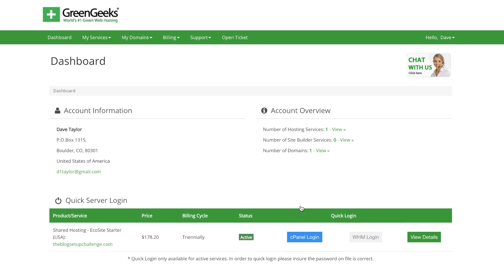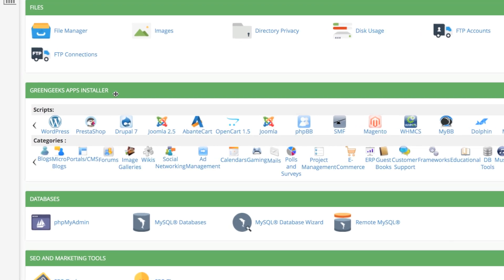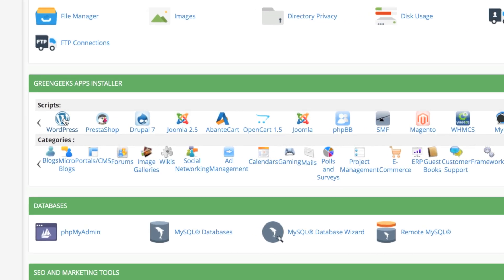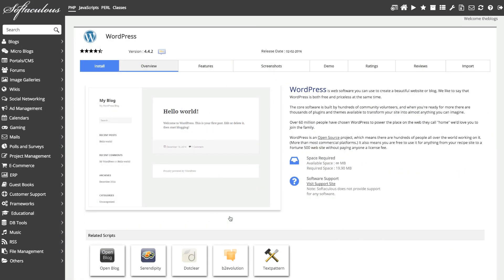The setup guide says I should click the blue button on the bottom that corresponds to the domain name I want to set up with WordPress. I only have one domain I just bought, so I click this button and there's a list of app installers, one of which is for WordPress. We're going to go ahead and click on that. Now I'm in Softaculous. There's a lot of stuff here, but all I'm supposed to do is focus on the big blue button that says 'Install,' so I'm going to click on that.